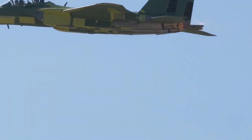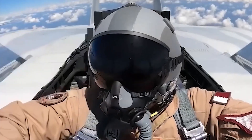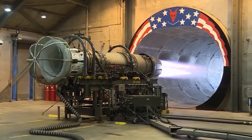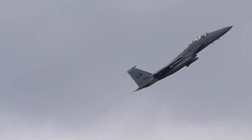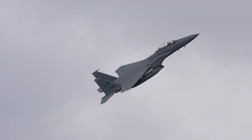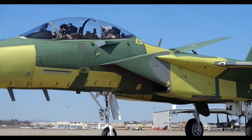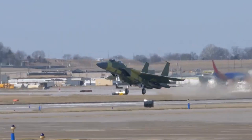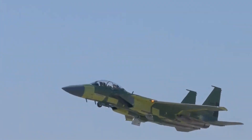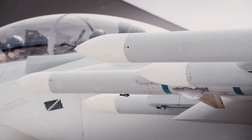Compared to other fighter jets such as the F-35 Lightning II, the F-15EX offers advantages in terms of payload capacity and lower operational costs. Although the F-35 has stealth technology and high maneuverability, the F-15EX provides flexibility in various missions with longer endurance and the ability to carry more weapons. In addition, the F-15EX is designed with an open mission system architecture, allowing for easier integration of new technologies and weapons in the future. This ensures that the aircraft remains relevant and can adapt to evolving threats and technologies.